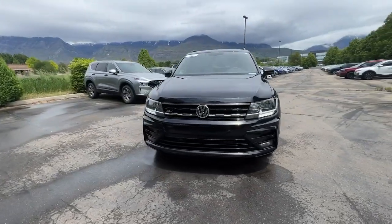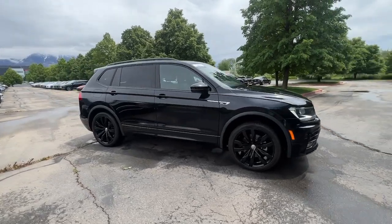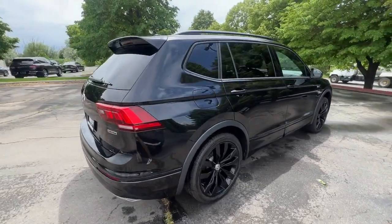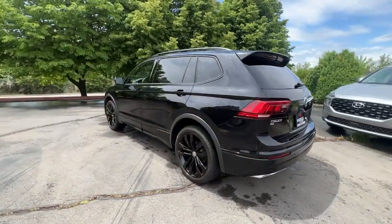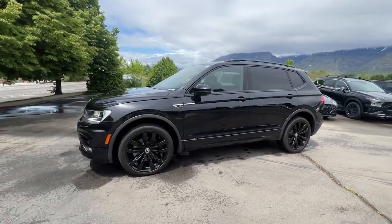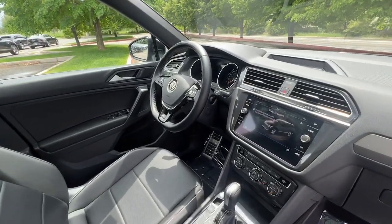Hop into the 2021 Volkswagen Tiguan. This vehicle is an outstanding buy with fewer than 30,000 miles on the odometer. Take a closer look at this Volkswagen Tiguan, the fuel-efficient compact SUV with standout flexibility. Available features like third-row seating and all-wheel drive let you enjoy even more of this crossover's capability.